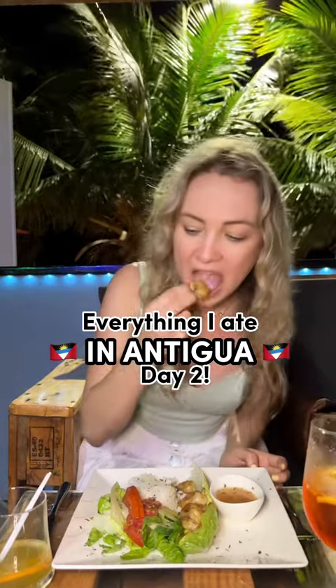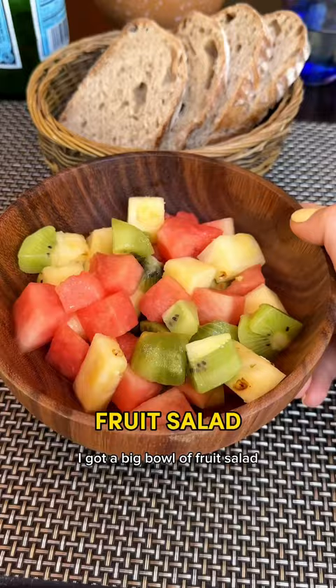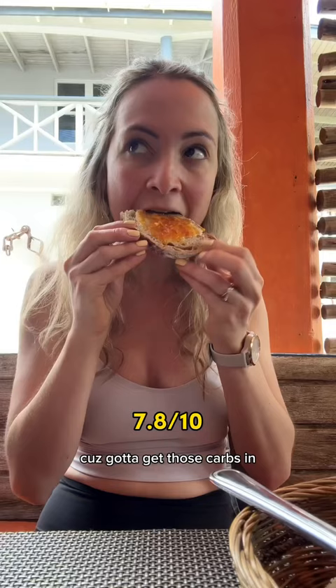Here's everything I ate in Antigua, day two. For some reason, we got taken to a Spanish restaurant for breakfast this morning. I got a big bowl of fruit salad because all the fruit here is just so good. And then I just had some sourdough with butter and marmalade because got to get those carbs in.